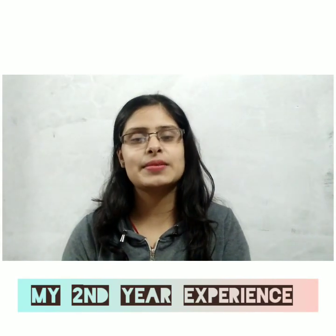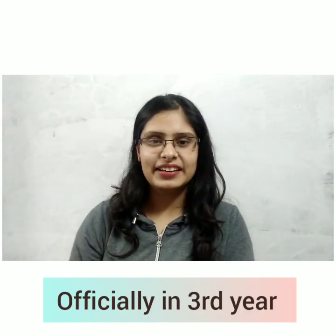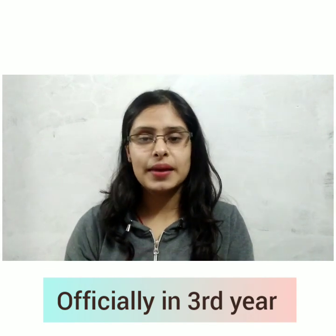But guys, if your admission is now in BHMS second year, don't skip this video because today's video is going to be very helpful for you. Recently my result came for BHMS second year and now I am officially in third year. I thought I will share some experience with you because when we come to second year in BHMS, there are a lot of changes in our study pattern.